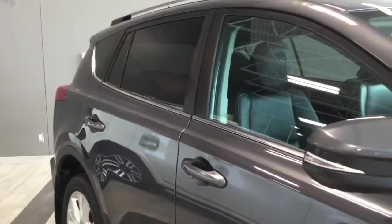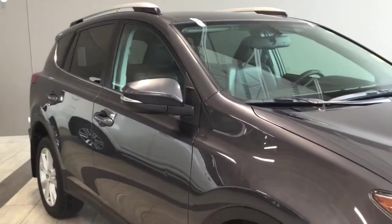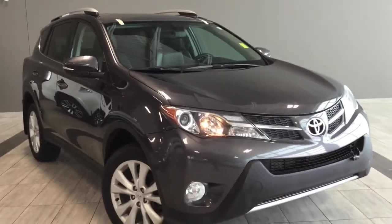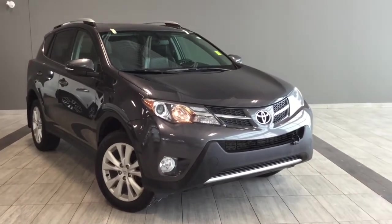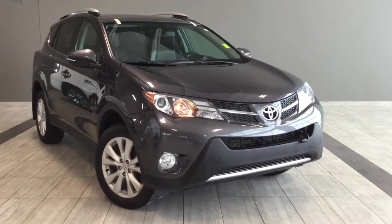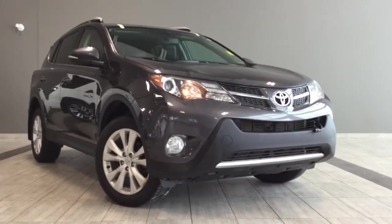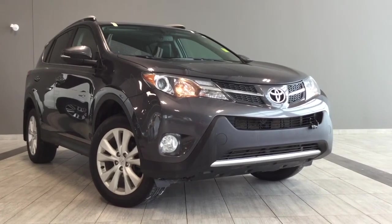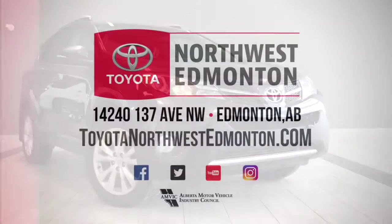For a final look at your 2015 Toyota RAV4 Limited all-wheel drive, you can see those tinted rear windows giving your passengers and cargo a bit of privacy. There's lots more I didn't get to cover in this brief walk-around, so come in, take it for a test drive, and see how you and your family like it. We're easy to find — on the corner of 137th Avenue and St. Albert Trail here at Toyota Northwest Edmonton. My name is Elisa, thank you for watching, and drive safe.